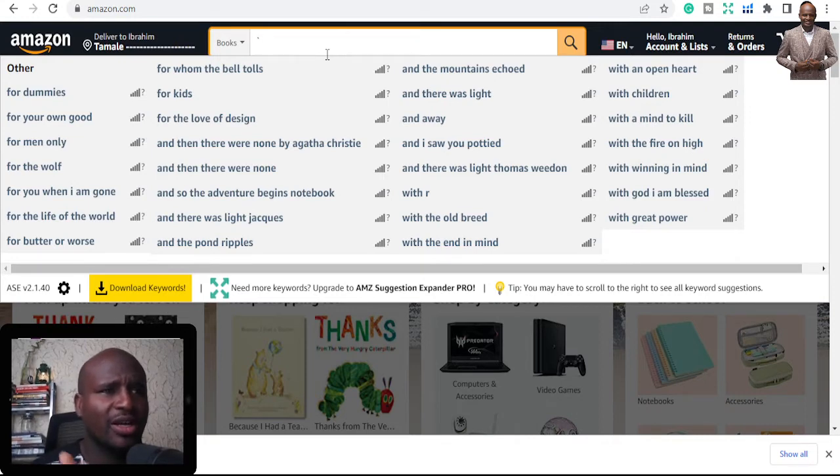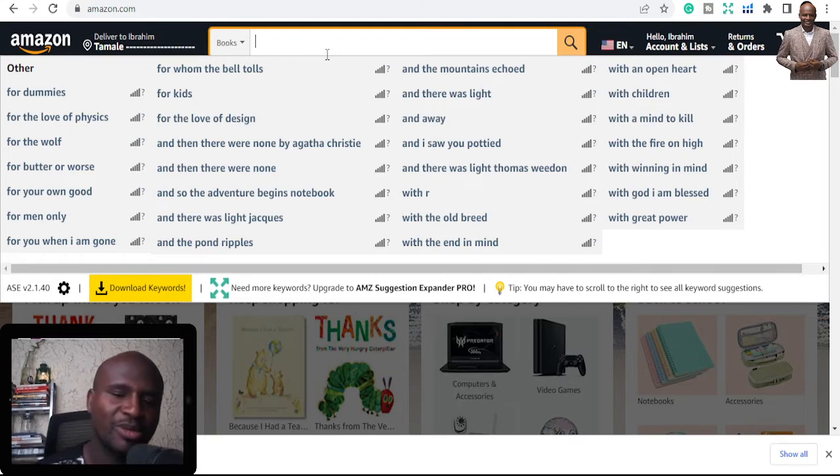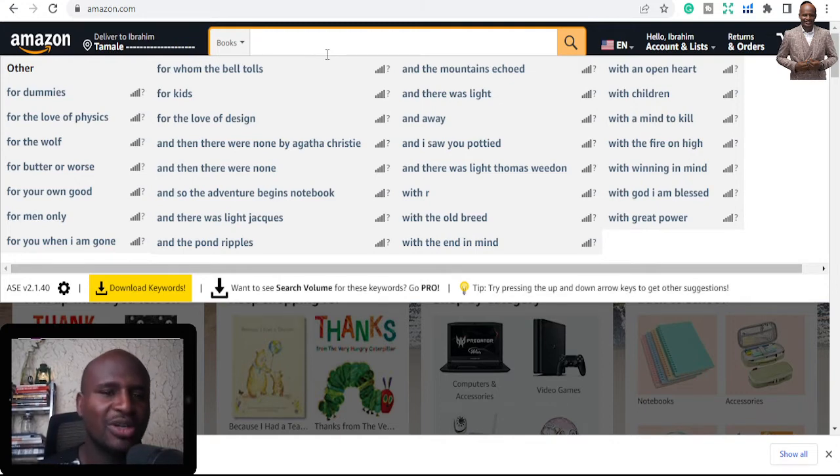If you have books in the notebook section, you need to also have planners and journals — you need to spread your wings. If you are new to KDP publishing, here we talk about non-fiction, fiction, but today's session focuses on low and no-content publishing, where you can publish things like journals, planners, and notebooks and still make traction.